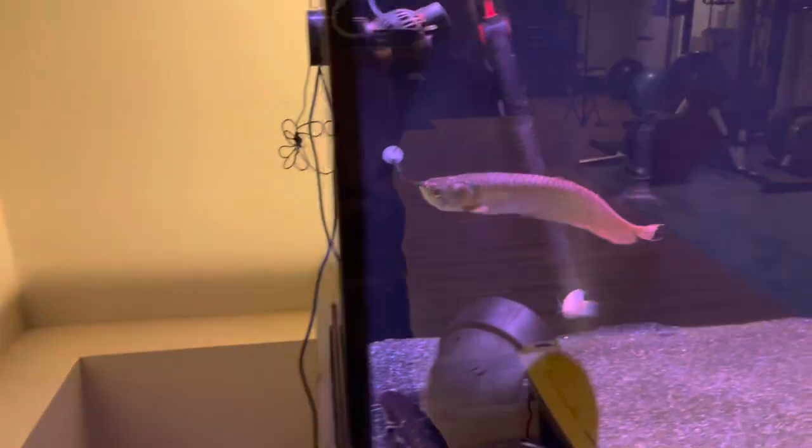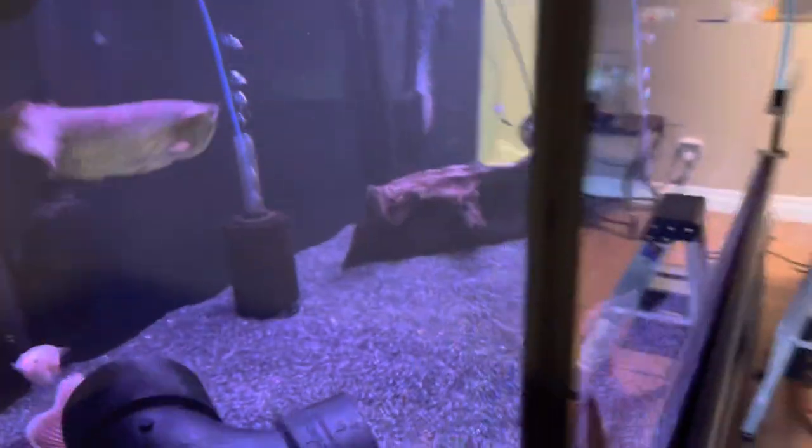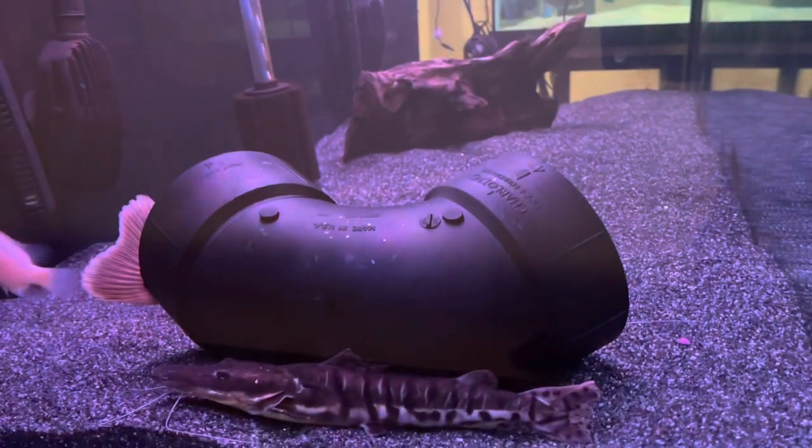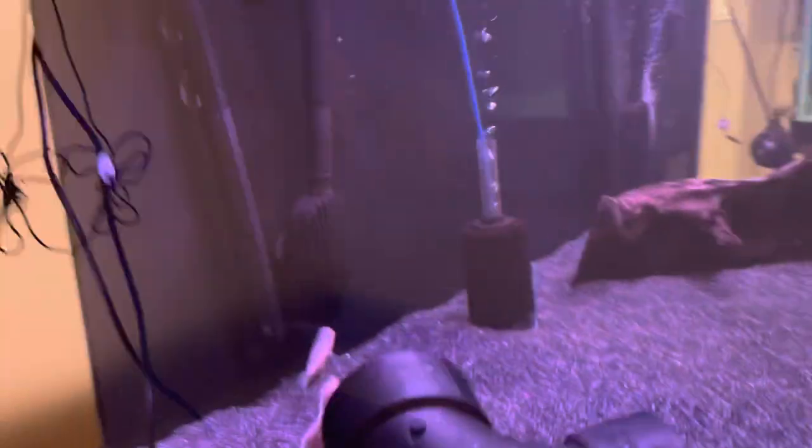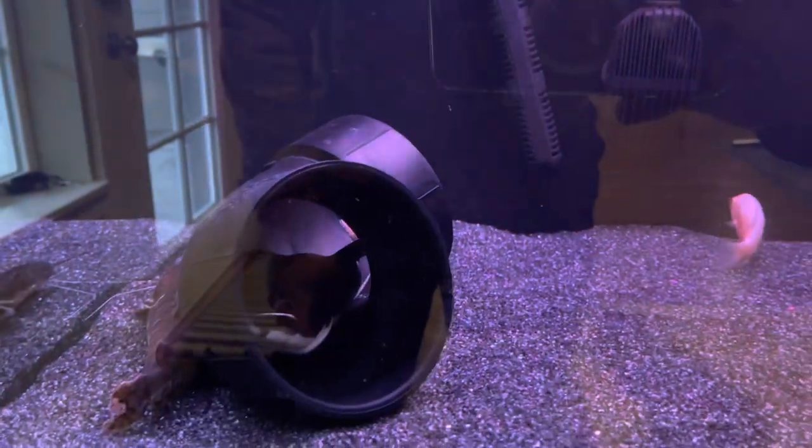As you move over to this side, you can see you've got a lot of different fish. A tiger shovel nose, and the guy at the big end — he's my red tail. I call him 'The Bully,' and the reason why is because he comes out and eats all the food before anybody else can eat.